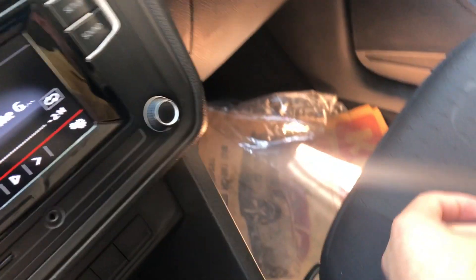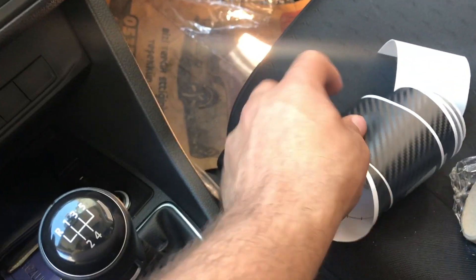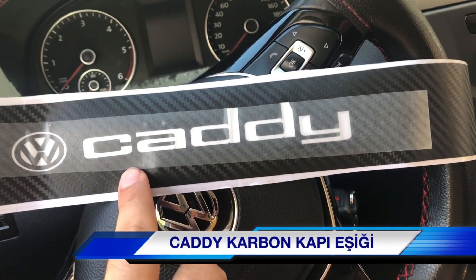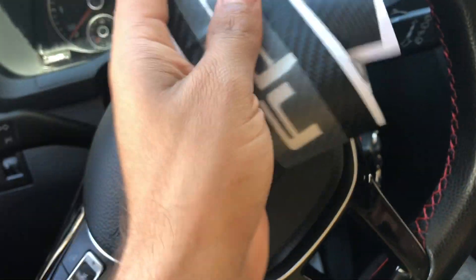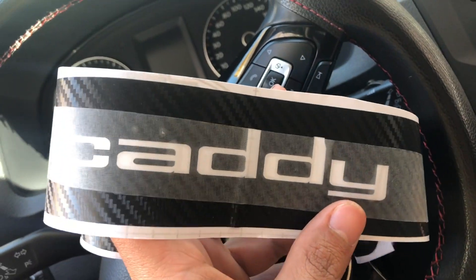Stiker sipariş ettik. Bu da hediyesi arkadaşlar, bizim Türk bayrağımız. Kedi yazılı kapı karbon eşeği geldi arkadaşlar; yaklaşık 20 lira bu. Gerçekten aracım da siyahtı, iyi duracağına eminim. Bu tarz küçük dokunuşlar yaparak aracınızı daha güzel görünüm hale getirebilirsiniz.